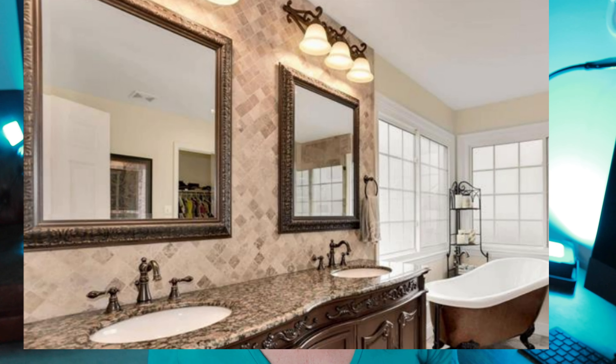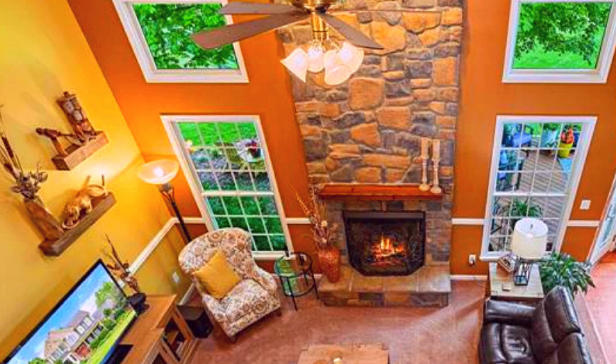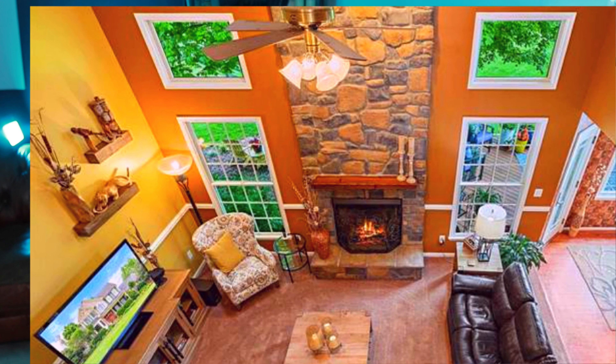If you're looking for more square footage and a yard, check out Round Hill, Virginia, where you can find a four-bedroom, three-bathroom, two-car garage house over 3,700 square feet with five acres of beautiful, serene countryside.